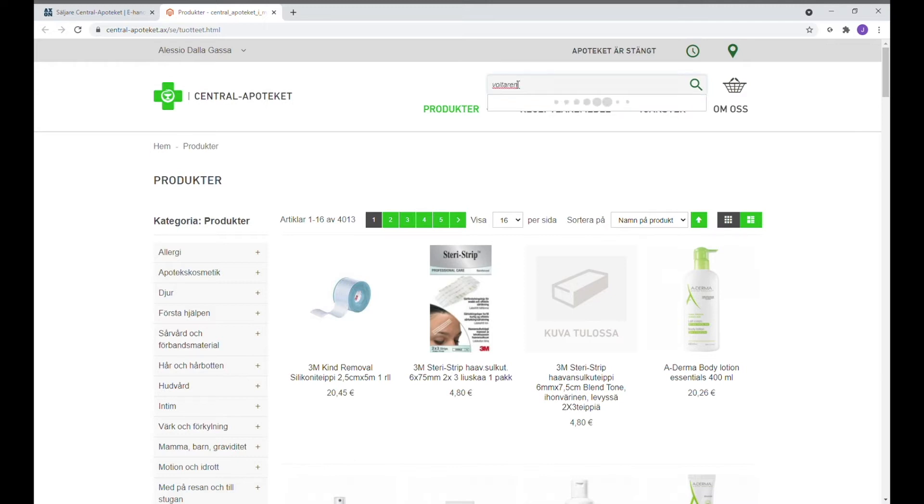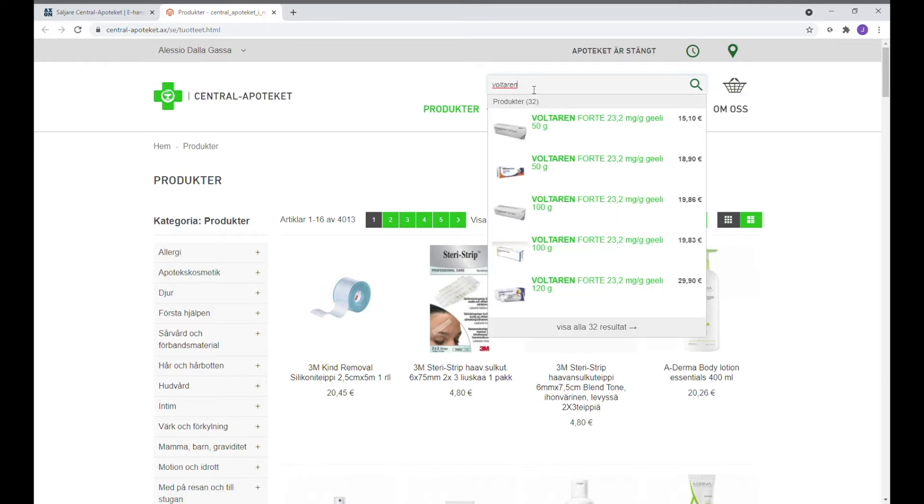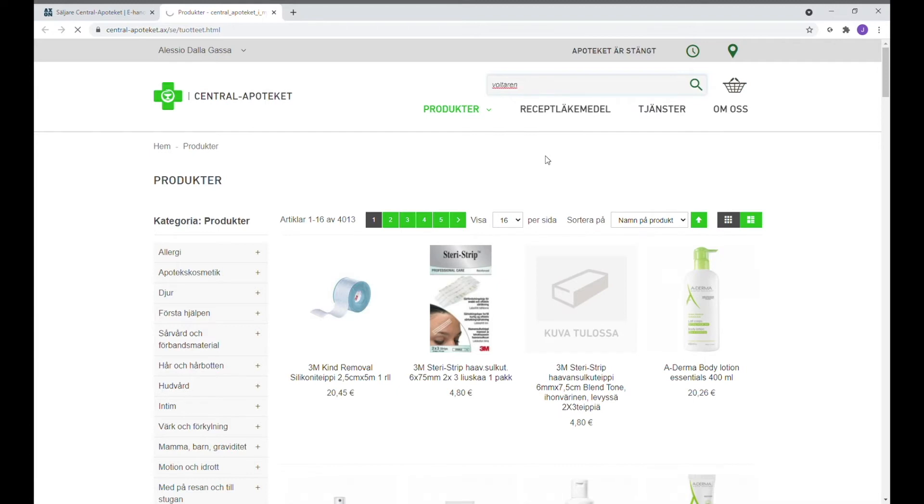Till exempel vi ska försöka handla boltar i en salva. Då dyker det upp olika produkter, och genom att trycka på Enter så visar sidan alla olika produkter och storlekar som finns.